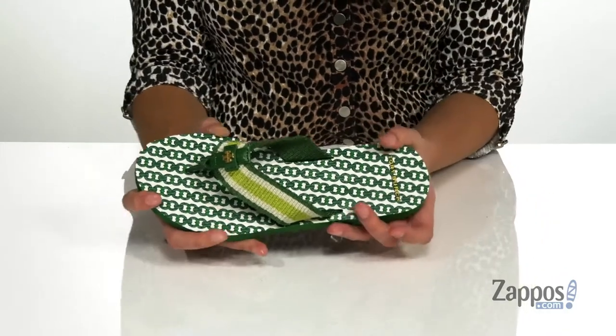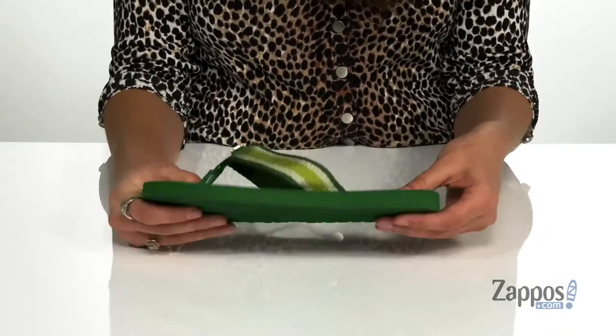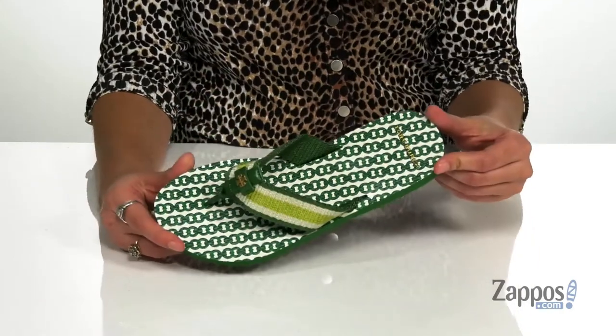The footbed has a super cool chain detailing, it's also cushioned for added comfort. These shoes are very flexible, so you're going to have a lot of movement when you wear them. It's all on top of an outsole that is textured for added traction.